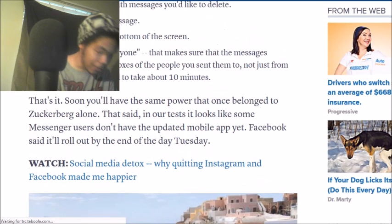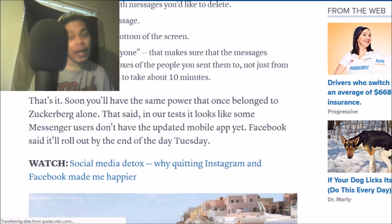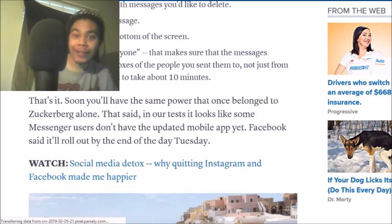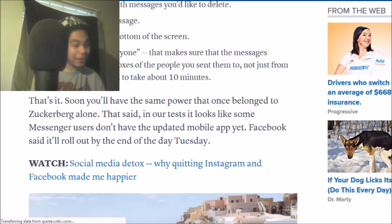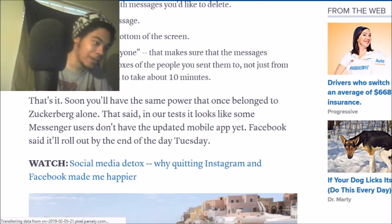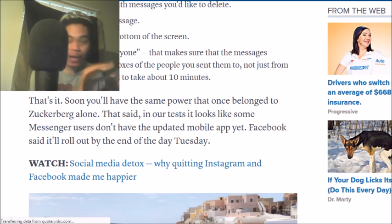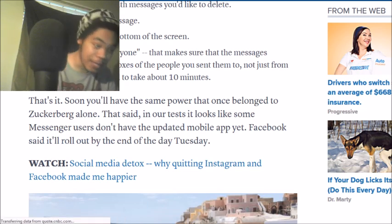You now have the same power that belonged to Zuckerberg — though I'm pretty sure Zuckerberg had more than 10 minutes. Feel free to subscribe and hit the bell to join the squad. I was going to show you guys what it would actually look like if you did it, but I don't think Facebook has updated for me yet.